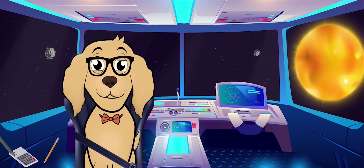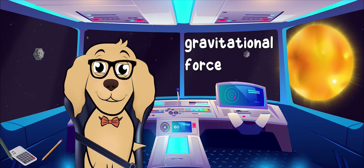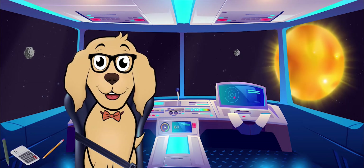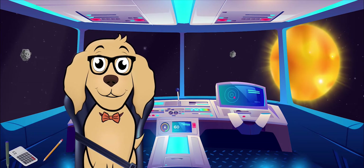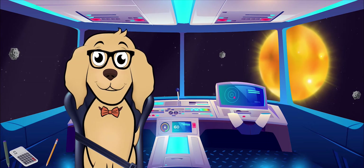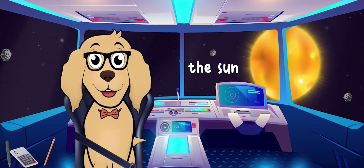Whoa, check it out — everything is floating! We must have escaped Earth's gravitational force. Did you know that in outer space there is no gravity? It's almost like flying!